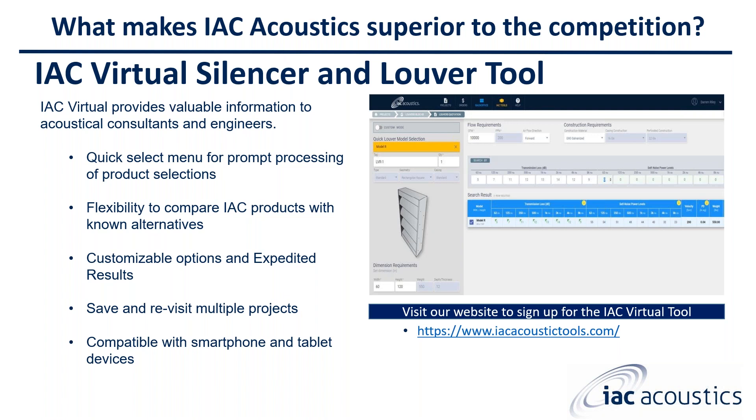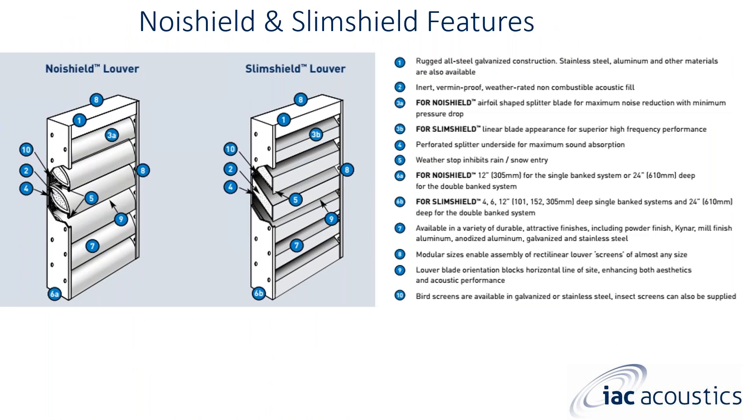Looking at the difference between our Noise Shield and Slim Shield louvers: on the left is our Noise Shield louver — Model R, 2R, LP, and 2LP — which uses airfoil-type blades. The Slim Shield louvers range from 4-inch to 6-inch to 12-inch and 24-inch depths. We are currently designing and implementing the SL8 and SL10 for 8-inch and 10-inch depth louvers, and I'm also working on an SL2 for a 2-inch depth louver for louver screens.